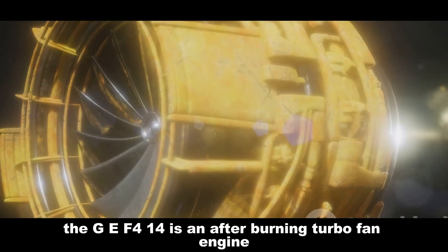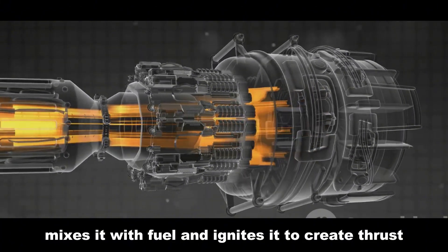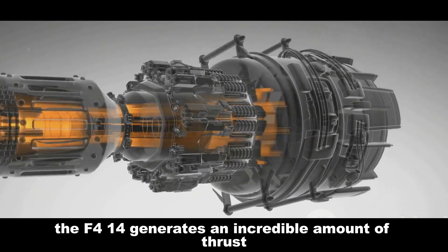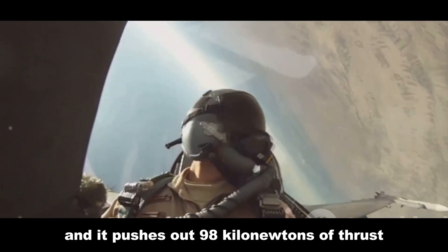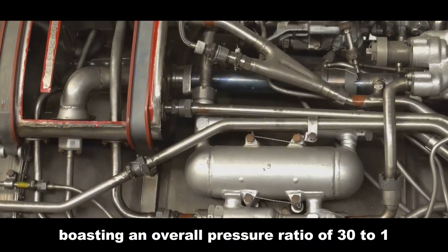The GE F-414 is an afterburning turbofan engine. It takes in air, compresses it, mixes it with fuel, and ignites it to create thrust. The F-414 generates an incredible amount of thrust — 58 kilonewtons of dry thrust. Engage the afterburner and it pushes out 98 kilonewtons of thrust. The secret lies in its design, boasting an overall pressure ratio of 30 to 1.